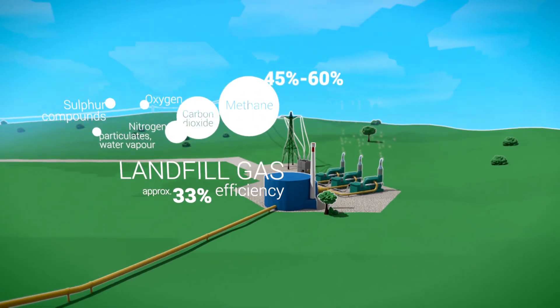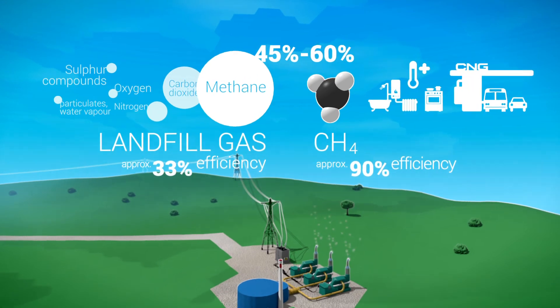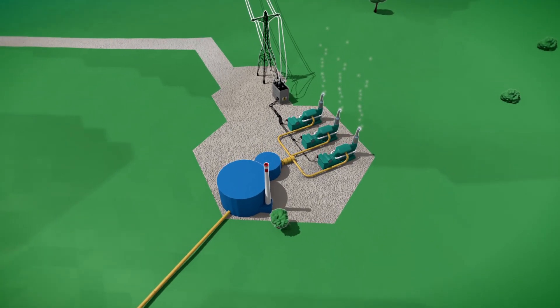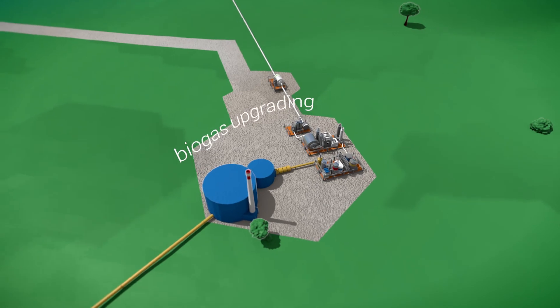45 to 60% of landfill gas, however, is methane — a versatile source of energy with a much higher heating value. Landfill-generated biomethane can be injected into the power grid, but for that, landfill gas must be purified and upgraded to grid standards.